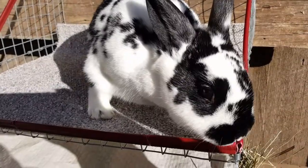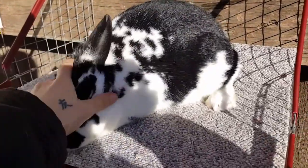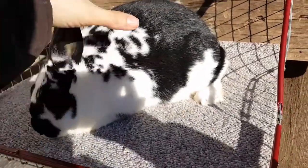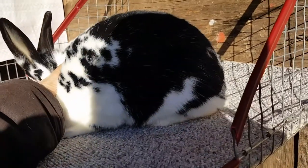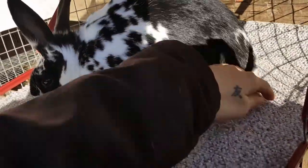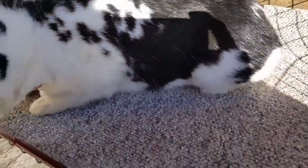Moving on, this is the first one we're going to look at from Jake and Jasmine's litter. She is about 14 weeks old. This is Precious. She's also going to be on the show team. It's kind of hard to hold a camera and pose at the same time, but you can get a general idea of her profile. She will be a junior. I think she's a pretty promising young doe and she's a sweetheart.